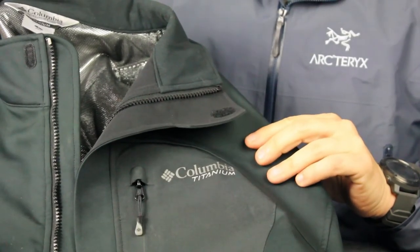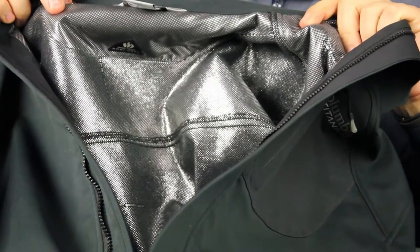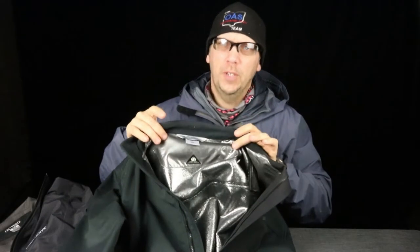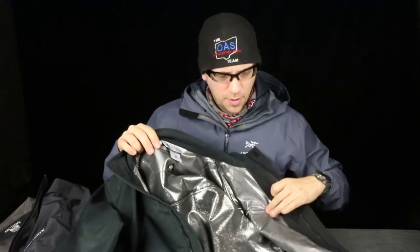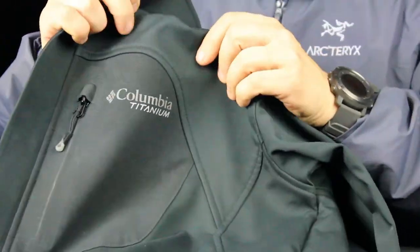Similarly, here's this Columbia jacket — I've had it for a while and it's a really good jacket. It's got the titanium style, and it's a little different from the other soft shell I showed you. This has a different material on the inside — not fleece. Most soft shells will have a fleece or brushed-type material, but this Columbia uses a proprietary silver metallic material on the inside that reflects heat. This is the Omni-Heat. You can feel that it's a little bit stretchier, though not as stretchy as the first one I showed, which is more for highly aerobic activities.